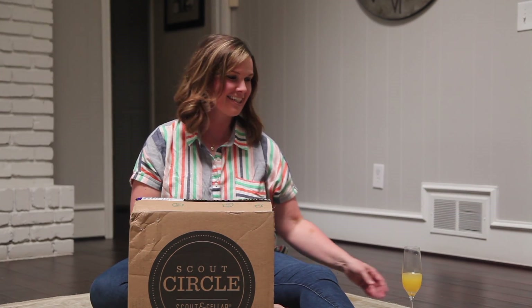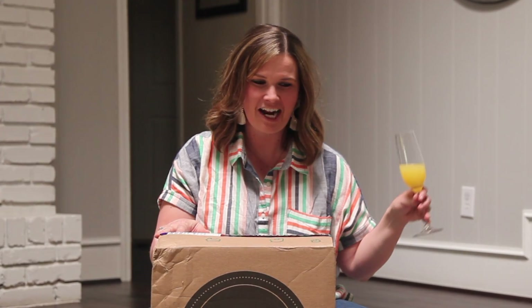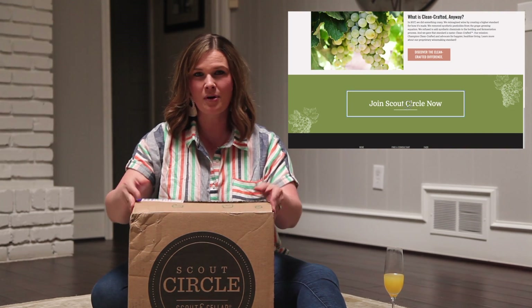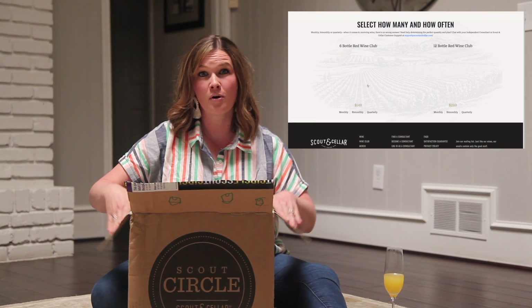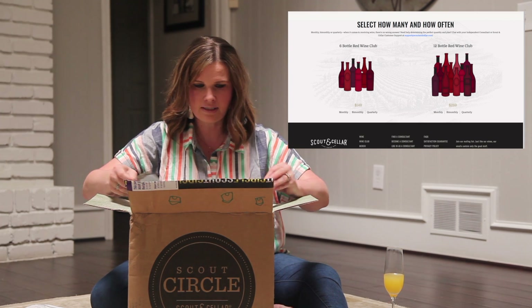Hey all you cool cats and kittens. Happy Easter. Today I wanted to go ahead and open my Easter basket with you. Our monthly subscription of Scout Circle — we have the six bottle mix monthly shipment — so I wanted to share that with you all today so you can get an idea of what we have inside. So fun stuff.